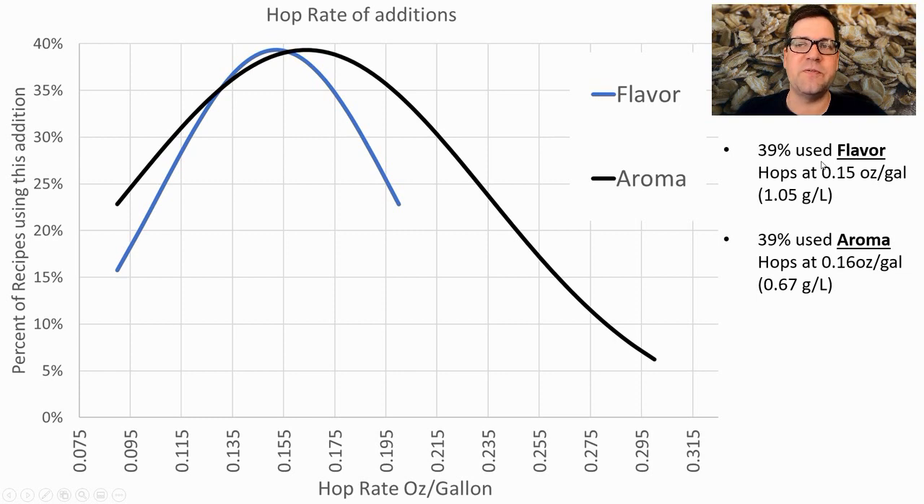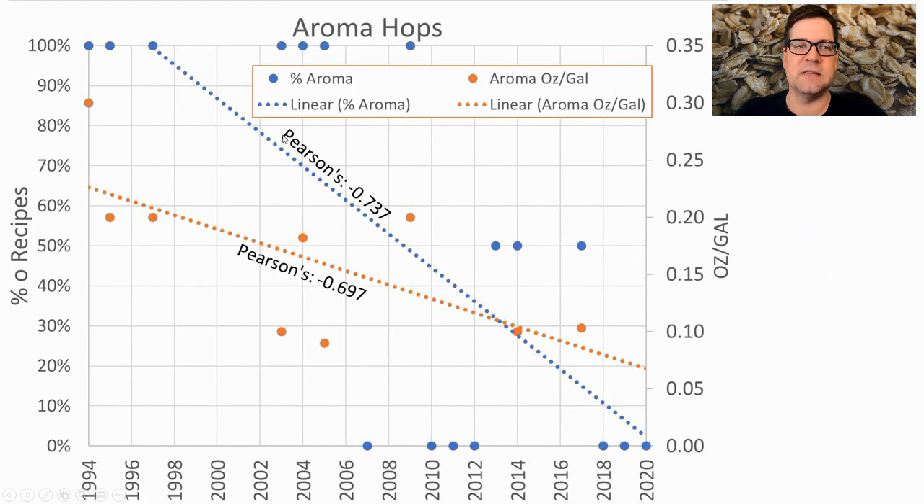39% of recipes used a flavor hop and 39% used an aroma hop, at about 0.15–0.16 oz per gallon (around 1–1.1 g/L). I'll be right on the mean for flavor hops but will skip the aroma hop. The reason: over time, both the percentage of recipes using aroma hops and the amount used are trending toward zero, suggesting a late hop addition is not a benefit to this style.